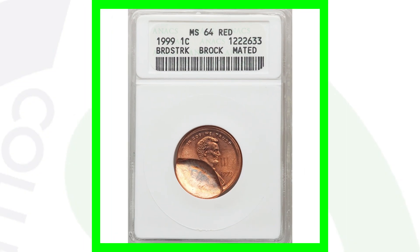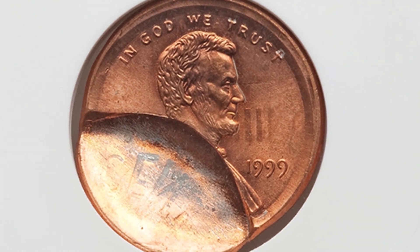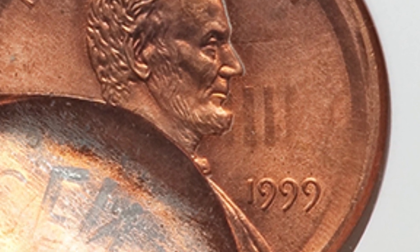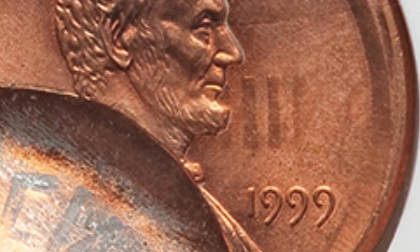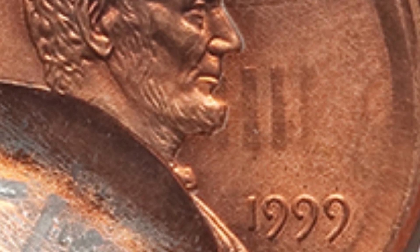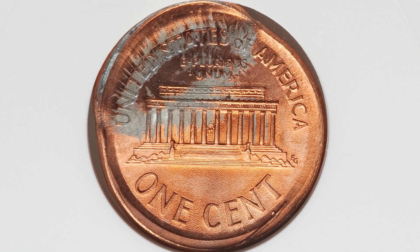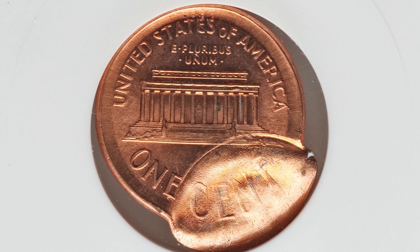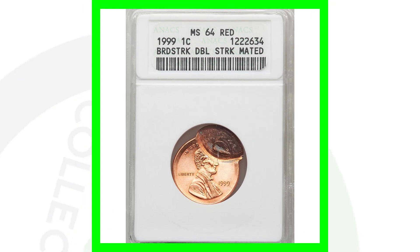Here is a very cool coin — a 1999 Lincoln cent graded Mint State 64 Red, sold as a lot of two coins. This coin has been broad struck with a brockage, and it is a mated pair with a second coin. We can also see it's got die clash marks — the Lincoln Memorial pillars appearing on the obverse. Here's what the reverse looks like, and then the coin it is mated with. This mated pair with all those errors sold together for over 380 dollars.